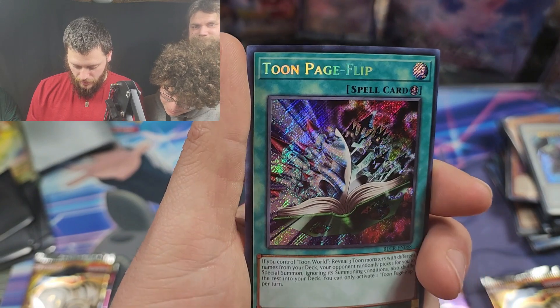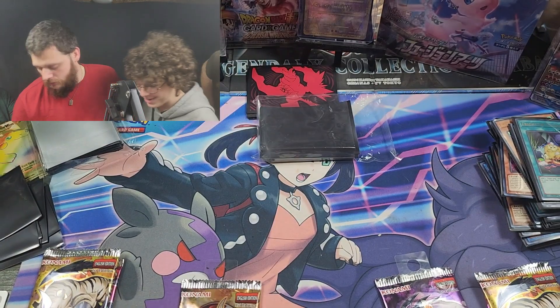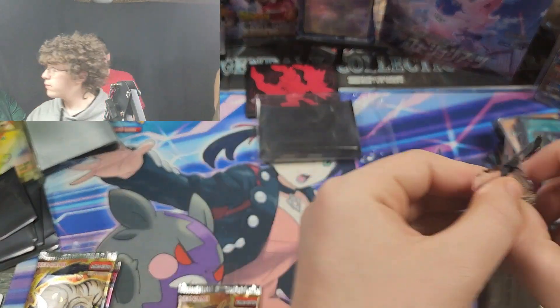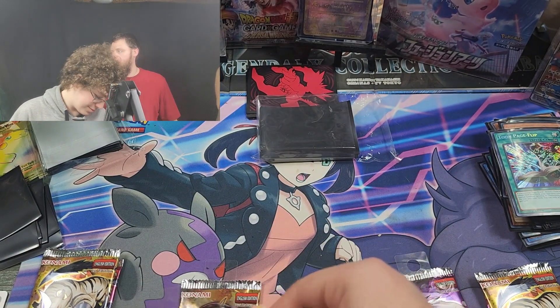Tortoise, tortoise — Crystal Beast Emerald Tortoise and another Toon Page Flip. That's the card you pulled last time! You pulled two of them now; you just keep following us.